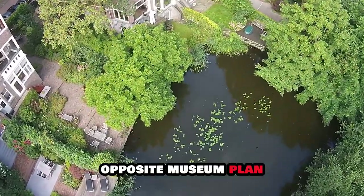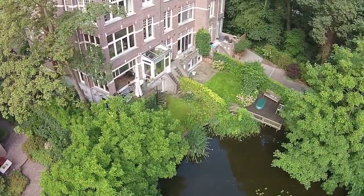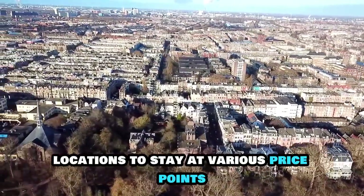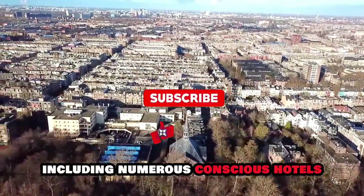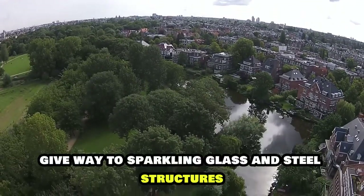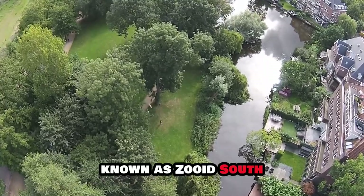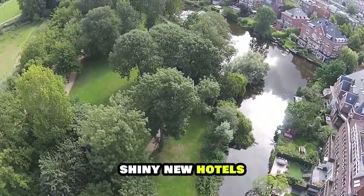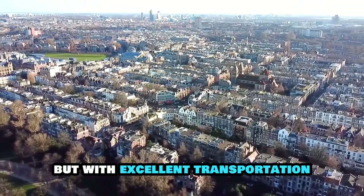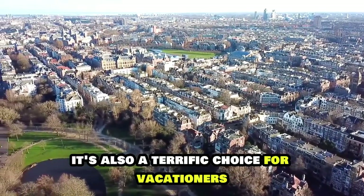Opposite Museumplein, the Concertgebouw provides classical music events in 19th-century splendour. Surrounding Vondelpark are some of Amsterdam's top value-for-money locations to stay at various price points, including numerous boutique hotels. South of Vondelpark, residential neighbourhoods give way to sparkling glass-and-steel structures in the fast-rising commercial zone known as Zuid. Shiny new hotels make it a popular area for business visitors, but with excellent transportation links to the city centre in minutes, it's also a terrific choice for vacationers.